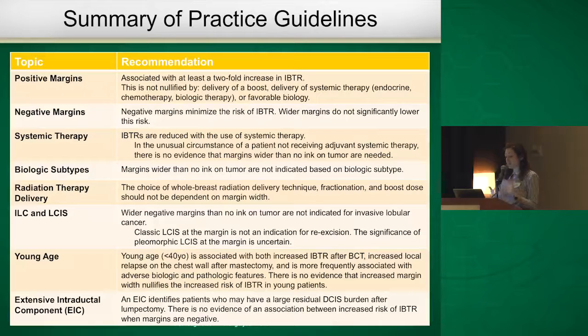Looking at the summary of the practice guidelines, the key highlights are: a positive margin is known to increase the risk of local recurrence. There is a two-fold risk of ipsilateral breast tumor recurrence when there is a positive margin, and this cannot be nullified by systemic therapy, radiation therapy, or even favorable biology — that risk persists.